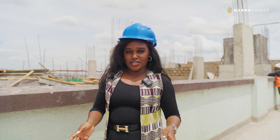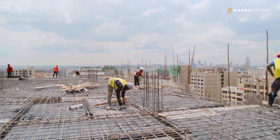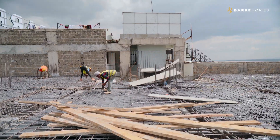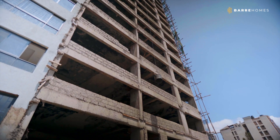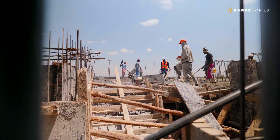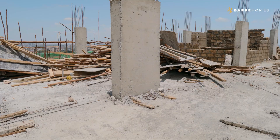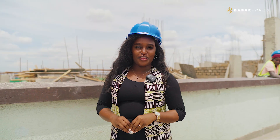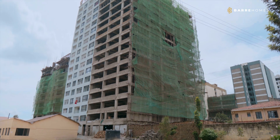After the slab shuttering, we began the steelwork and finally cast the 15th floor level. The completion of the 15th floor level was a major milestone because this marked the completion of the shell structure of Meraki Phase 2.